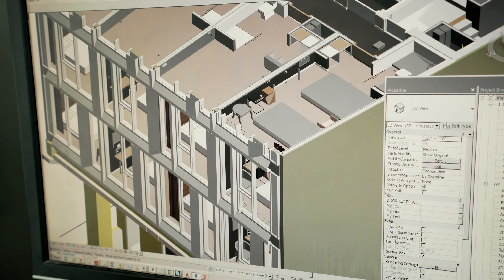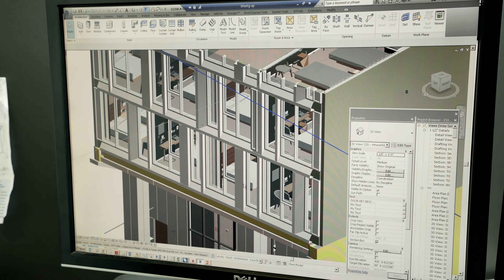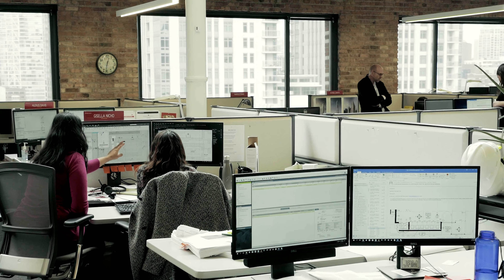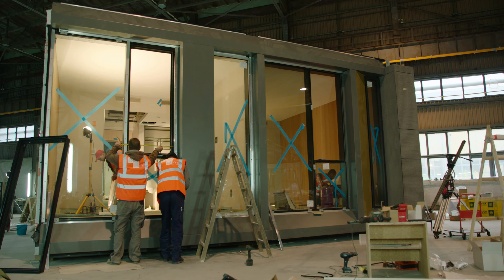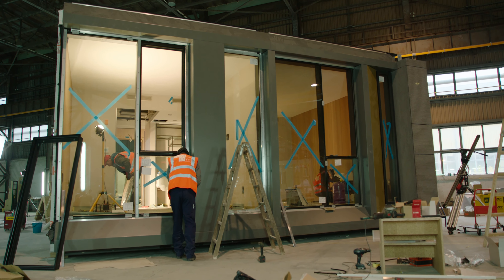We've built a reputation as the go-to firm, working with a lot of architects in an association kind of environment. It's that technical expertise resident here in our firm that really gives us the ability to understand how to collaborate with the design architect, the fabricators, and all of the different people who make it real and make it happen.